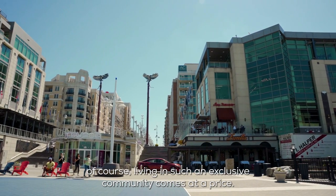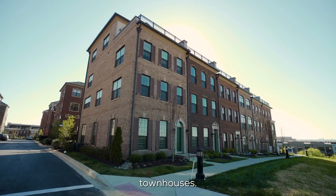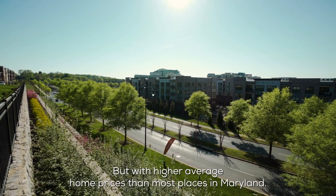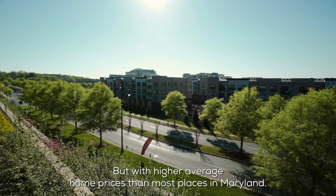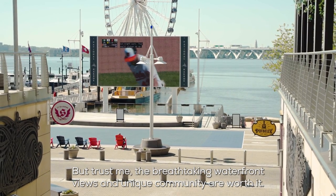Living in such an exclusive community comes at a price. You'll find a mix of condos and townhouses, but with higher average home prices than most in Maryland. The breathtaking waterfront views and unique community are worth it.